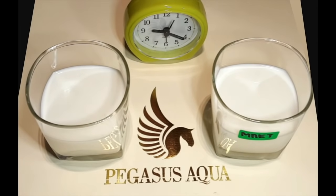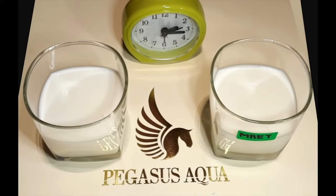In this time-lapse experiment, two identical milk samples were taken from a new and fresh milk carton. Prior to starting this experiment, both glasses were pre-boiled to sterilize the cups, which are then allowed to cool to room temperature. Then the same volumetric measure of milk was poured into each cup.